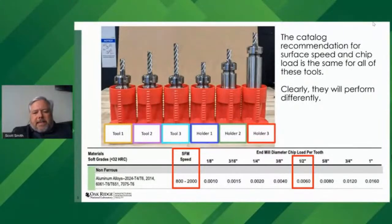Here's an example with six different tools — all half-inch diameter, four-flute end mills. Looking at the catalog recommendation, it gives a surface speed range between 800 and 2000 surface feet per minute — a pretty big range — and recommends a chip load of 6,000 per tooth. But all of those tools would get exactly the same recommendation from the catalog. It's clear the tools are different: some have short stick out, some have long stick out, some are stiffer than others. They're different, and they're going to behave differently.